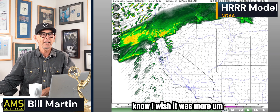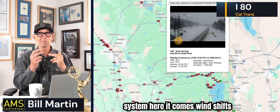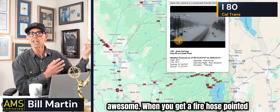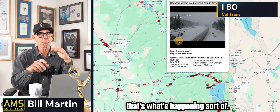I wish it was more like a frontal system — when you get a frontal system, here it comes, wind shifts, there it goes, sun comes out, it's awesome. But when you've got a fire hose pointed at you, it's just like somebody turned the nozzle up a little, turned it down a little, turned it up a little. That's what's happening.